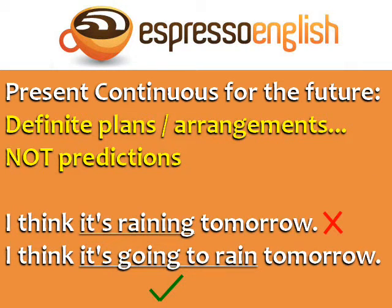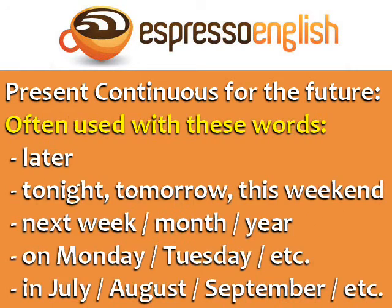Using the present continuous to talk about the future is used with definite plans and arrangements, not predictions. For example, 'I think it's raining tomorrow' is incorrect. For a prediction that is not yet definite, use will or going to. The correct sentence is: 'I think it's going to rain tomorrow.'